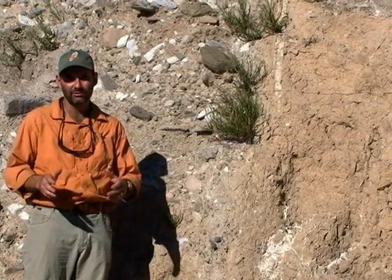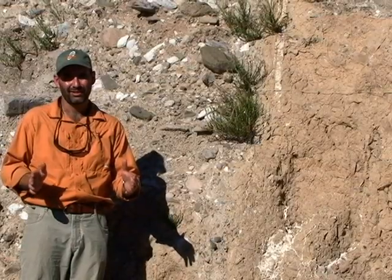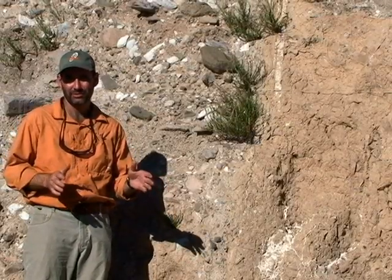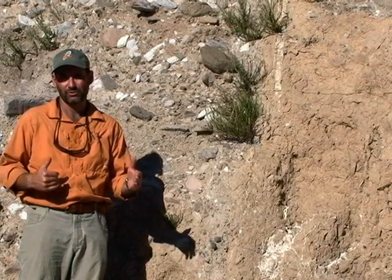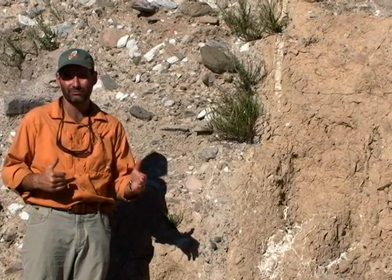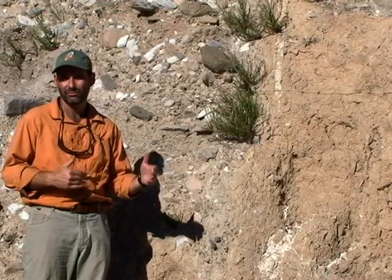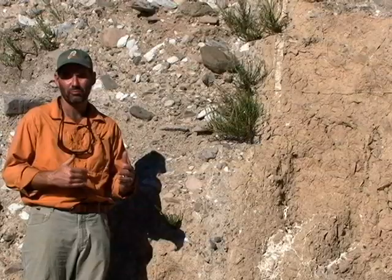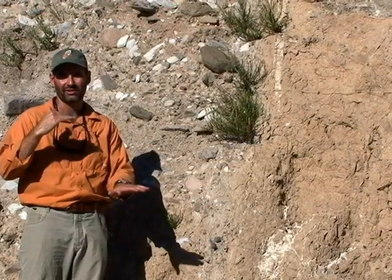We know that the Little Chino Fault Zone is approximately 250 meters wide. In this road cut there's approximately 80 meters of it exposed. So we can look at this fault zone where there are probably at least several dozen fault strands exposed, and we can study each fault. Each fault tells us that motion has occurred along it where one side has been pushed up and the other side has dropped down.